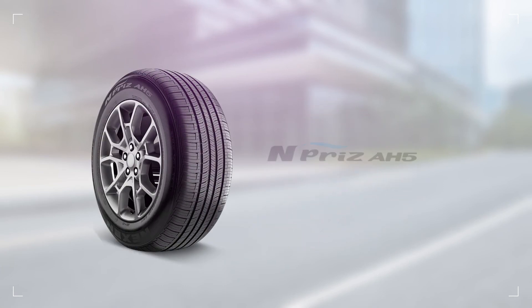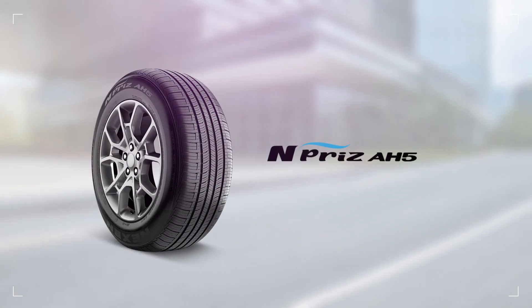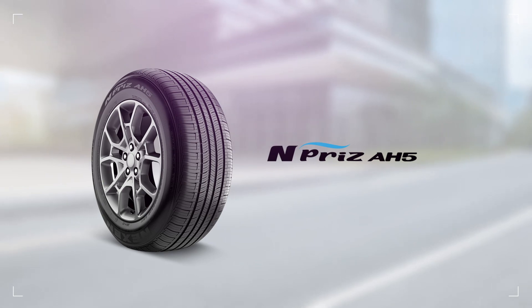Give your family sedan the exceptional tires it deserves. The N-Prize AH5 offers safety, comfort, performance and fun — all at an economical price.